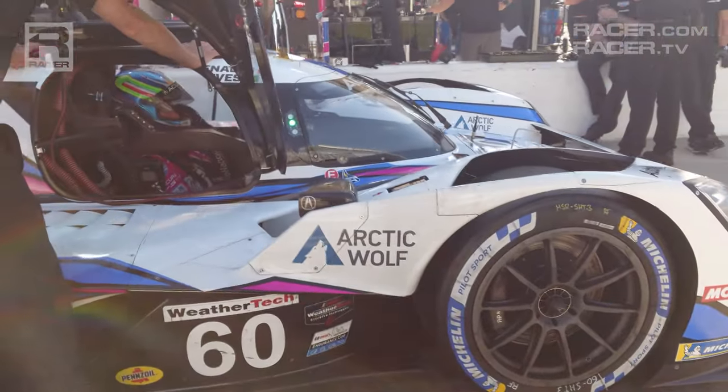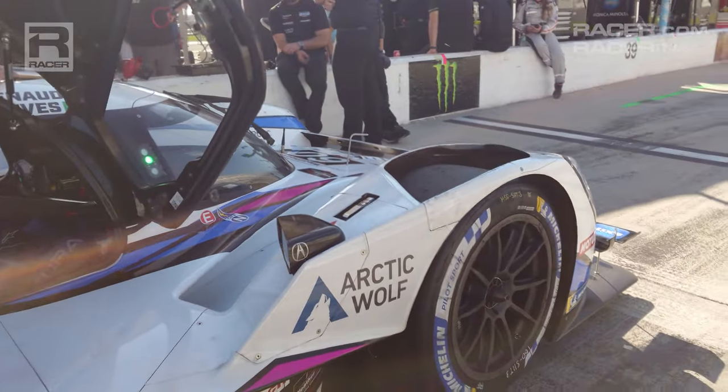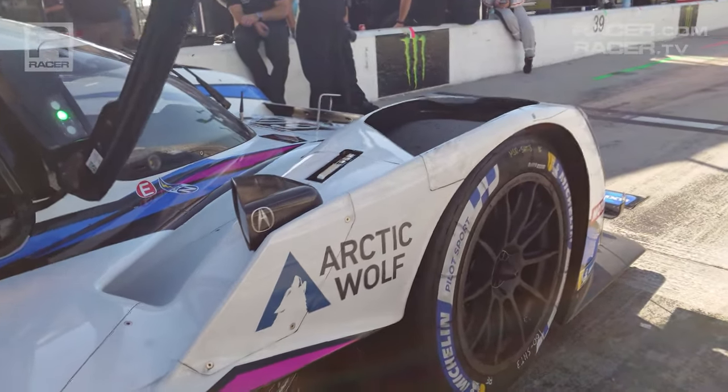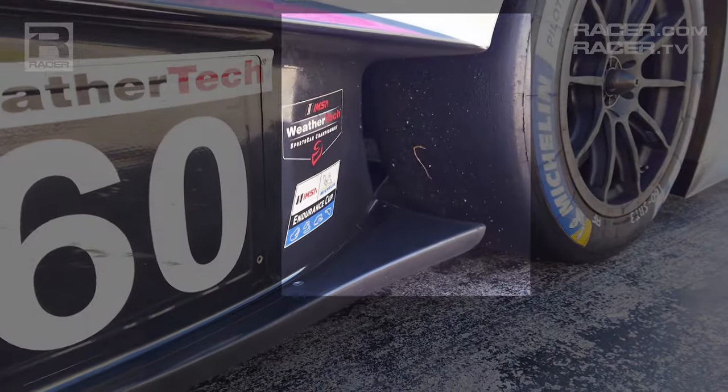You'll also see the relief behind the front wheels, which allows the high-speed, low-pressure air flowing beneath the splitter and underwing built into the nose to bleed out and reconnect with the air flowing around the sides of the ARX-06.